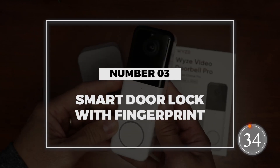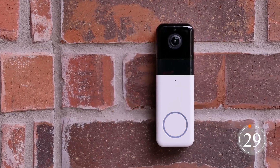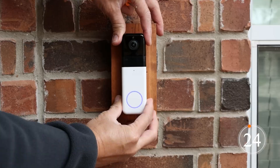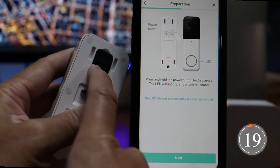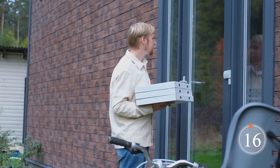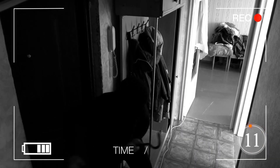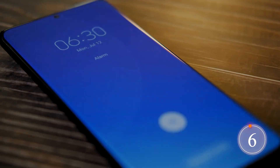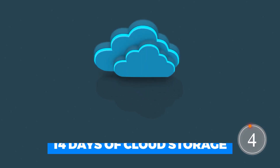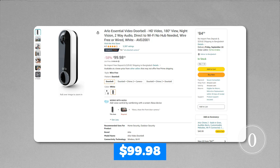Number 3: Video Doorbell. Meet the Wyze Wireless Video Doorbell Pro — perfect for keeping an eye on your front porch. It offers sharp 1440p HD video, two-way audio, and night vision. It's a breeze to install, and the best part is that it has a battery that lasts for three months. You can choose from 20 different chimes to greet your visitors or scare off potential intruders. There's also an optional Cam Plus upgrade that offers real-time alerts and 14 days of cloud storage. All this for $99.98.